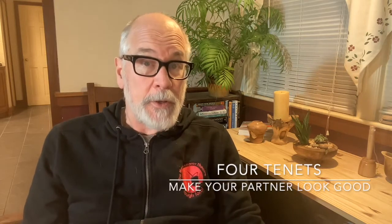Hey, Mike Burns from the MOPCO Improv Theater. A lot of places, including the MOPCO, teach improv focusing on four main tenets of improv, especially with beginning students, and they are: make your partner look good.